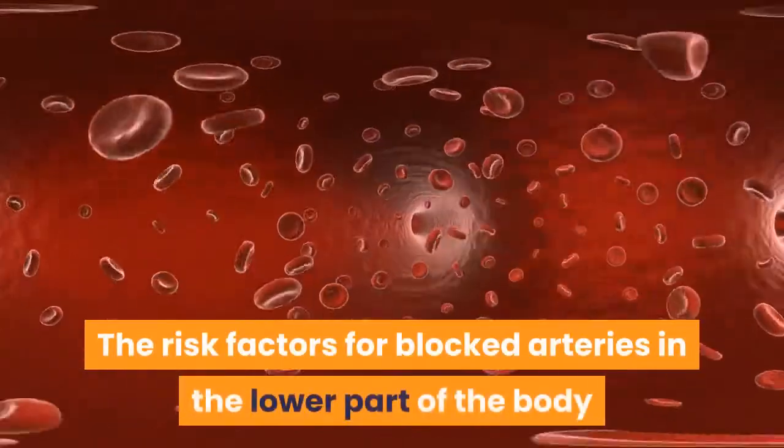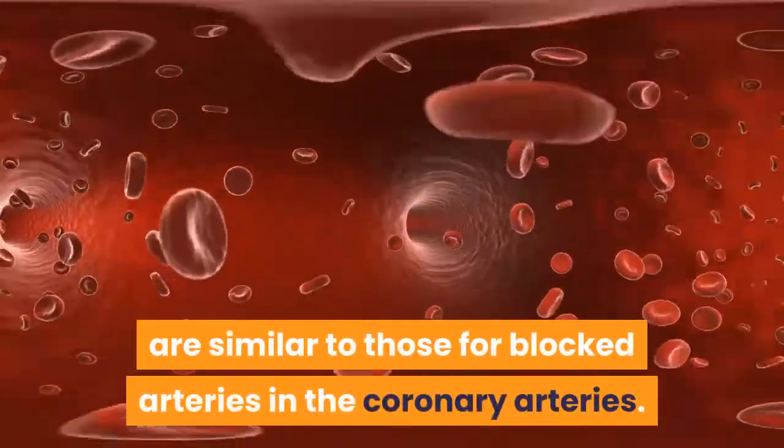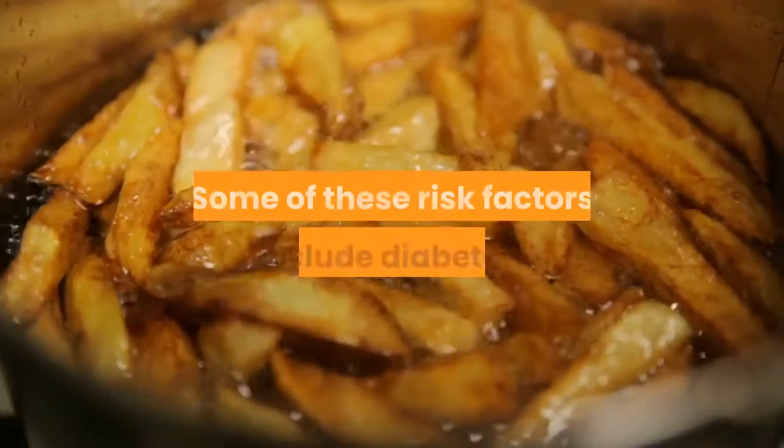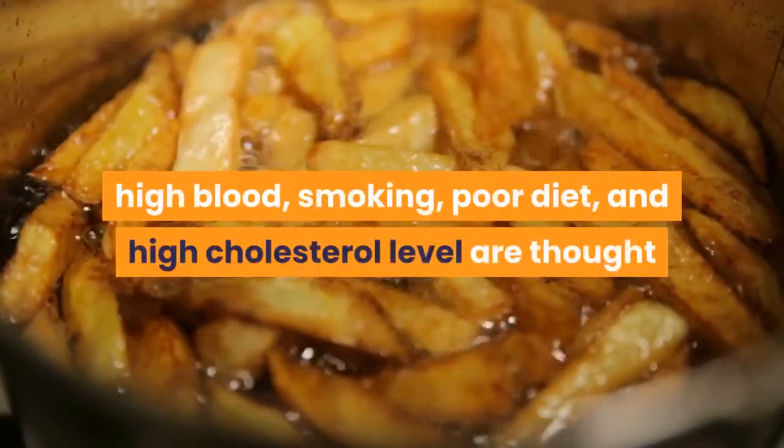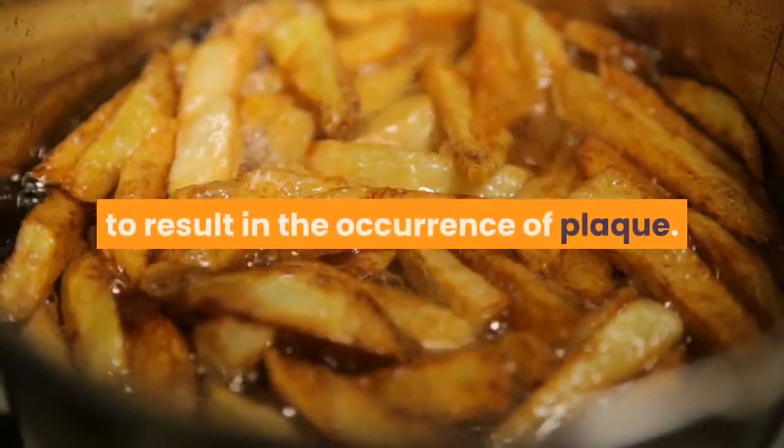The risk factors for blocked arteries in the lower part of the body are similar to those for blocked arteries in the coronary arteries. Some of these risk factors include diabetes, high blood pressure, smoking, poor diet, and high cholesterol levels, all of which are thought to contribute to the occurrence of plaque.